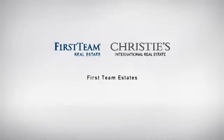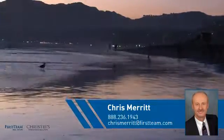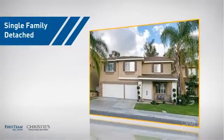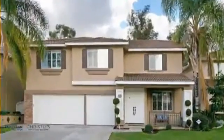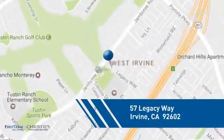At First Team Real Estate, you'll find just the right home for you. This video is brought to you by your real estate agent, Chris. This home is a great choice for those looking for comfort, convenience, and the privacy of their own home. And it's located in the Irvine area.